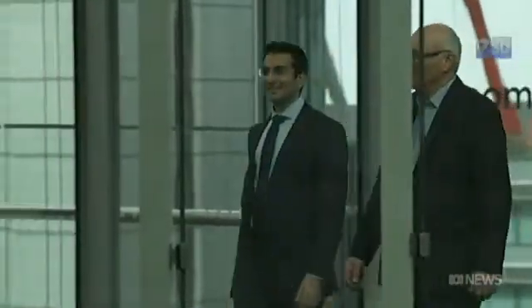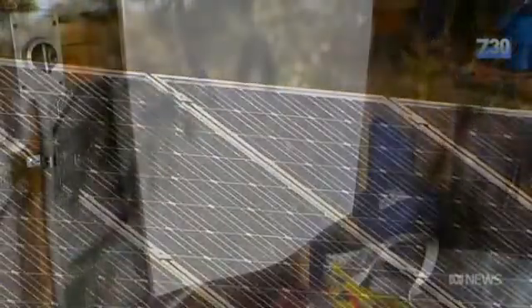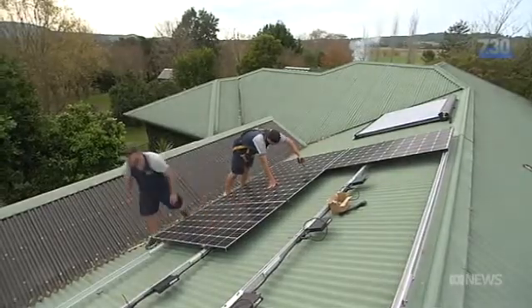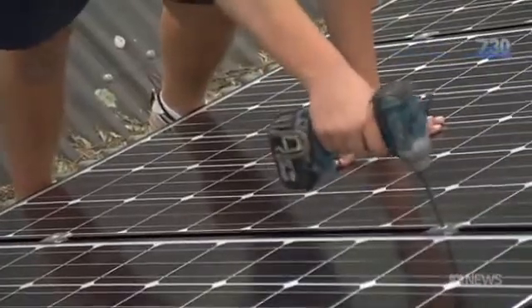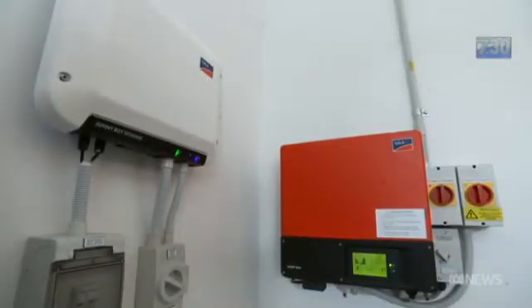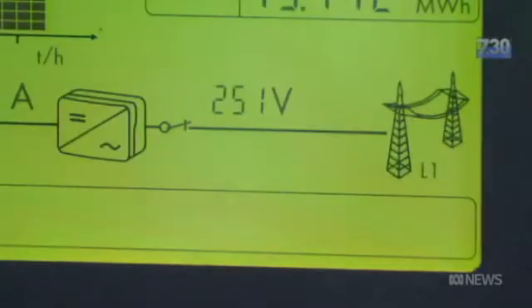Bloomberg's Kobad Bavnagri predicts solar plus batteries will carve out a major slice of the Australian grid. He forecasts that by 2040, almost half of every building in Australia — factory or household — will have a solar system, and a quarter of all those buildings will have a storage system as well. When you add all that together, distributed energy will supply about a quarter of Australia's national energy needs in 2040.